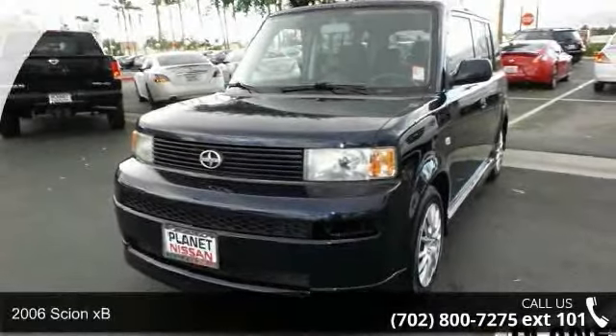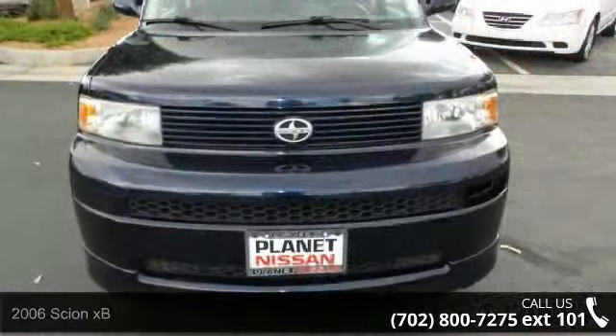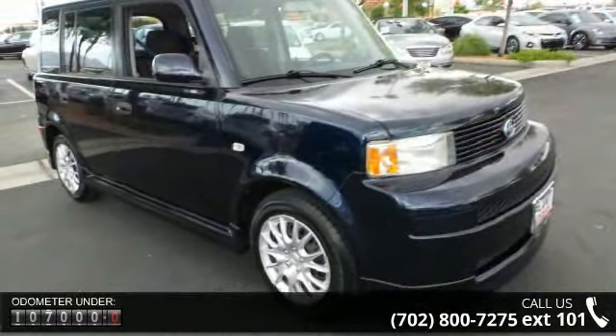Presenting the 2006 Sion XP. If you are looking for a first-rate auto, this one could be yours today. This vehicle comes with a reliable four-cylinder engine connected to a smooth shifting automatic transmission.